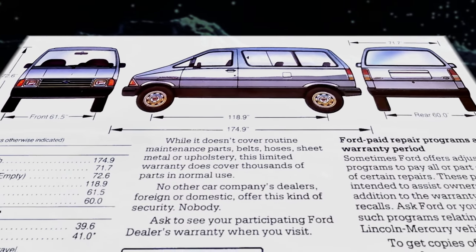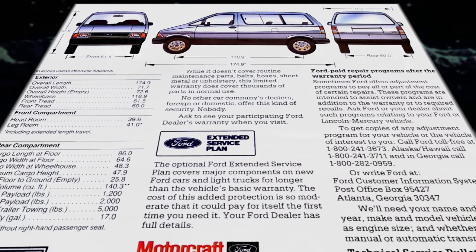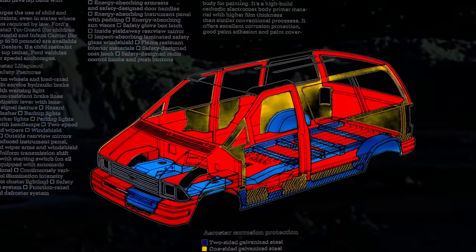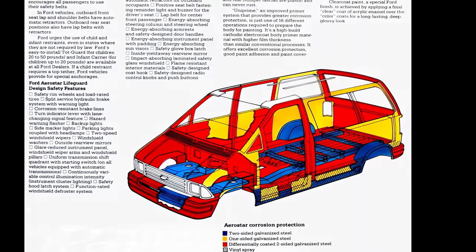A large part of the appeal was the trim dimensions. Aerostar was 41 inches shorter than Ford's full-size wagons, and both front and rear overhangs were also shorter, allowing for enhanced maneuverability. Extensive use of lightweight materials for fuel tanks, liftgate doors, and hoods also provided better fuel economy compared to previous family haulers.